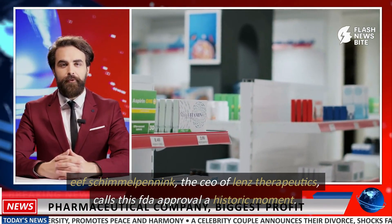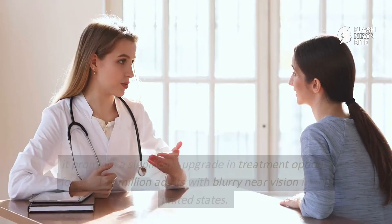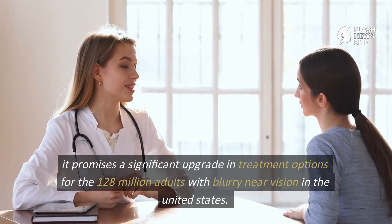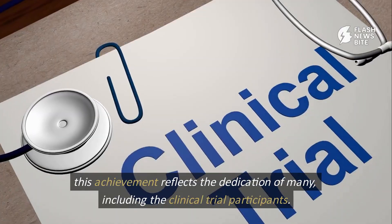Eve Skimmel-Pennink, the CEO of Lens Therapeutics, calls this FDA approval a historic moment. It promises a significant upgrade in treatment options for the 128 million adults with blurry near vision in the United States. This achievement reflects the dedication of many, including the clinical trial participants.